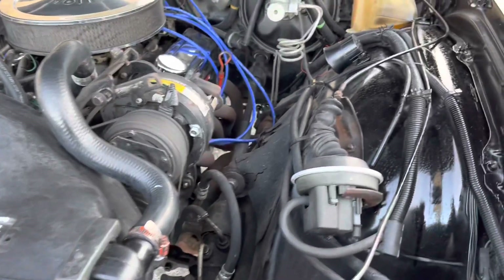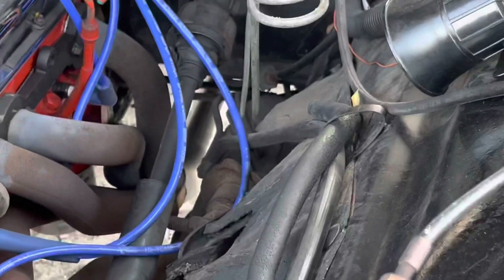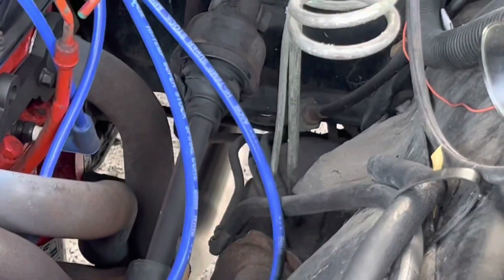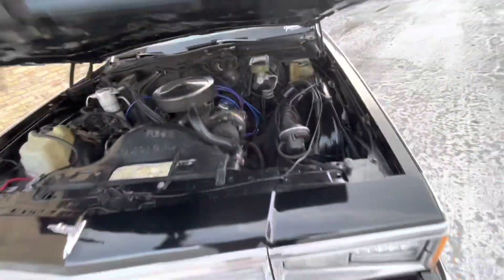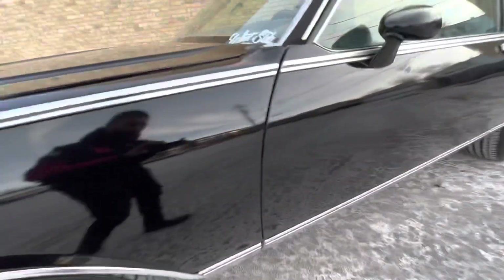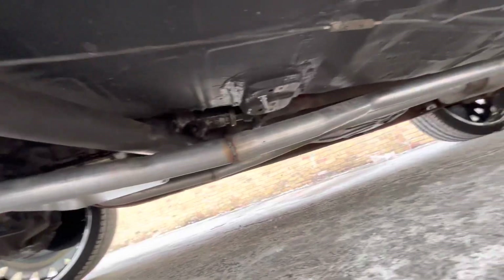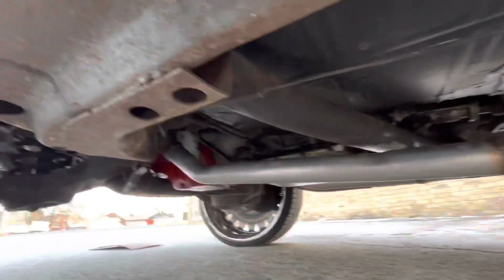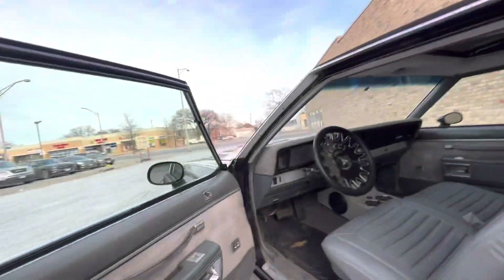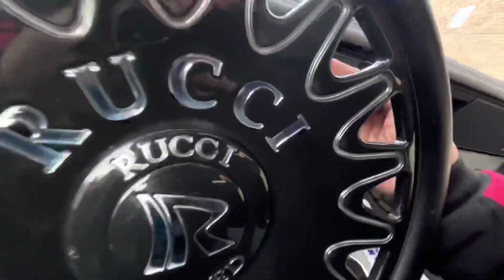It's got a new exhaust from the headers back — you can see the new pipe right here. I'll go underneath real fast to show you. There goes the new pipe, all the way back. I'm going to go park this joint — cold out here, nobody got time for that.